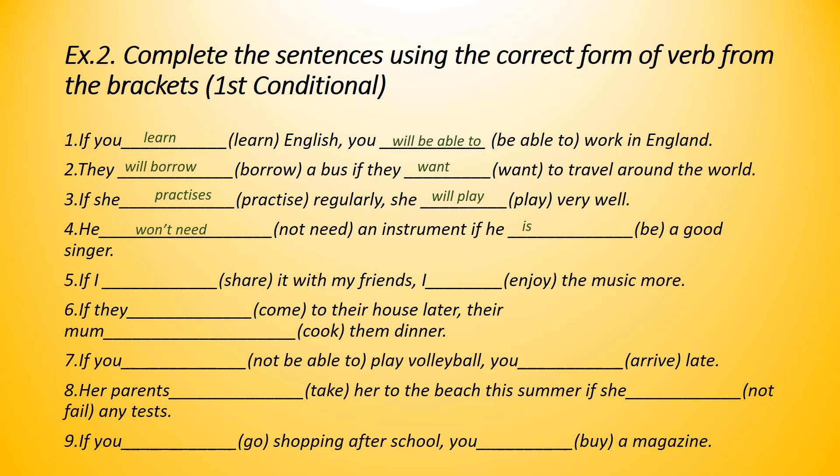Number five: if I share it with my friends, I will enjoy the music more. Number six: if they come to their house later, their mom will cook them dinner. Number seven: if you aren't able to play volleyball, you will arrive late.